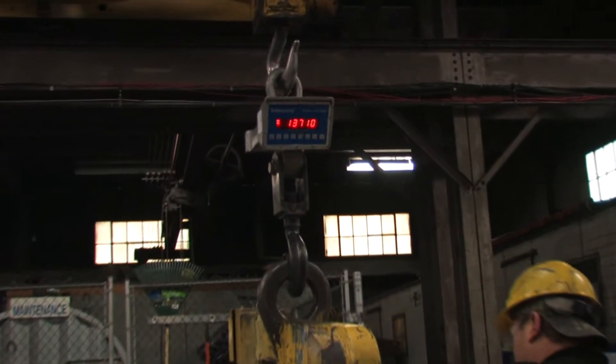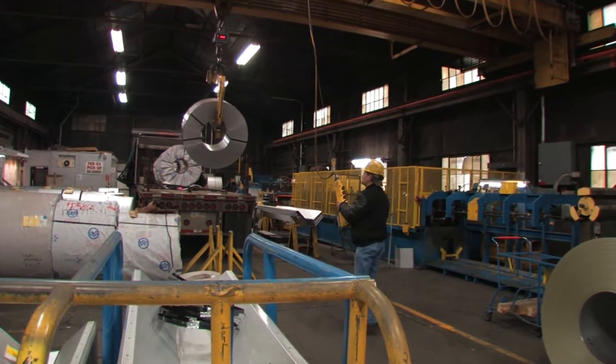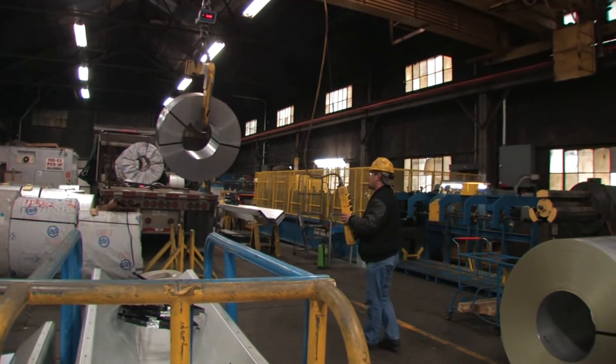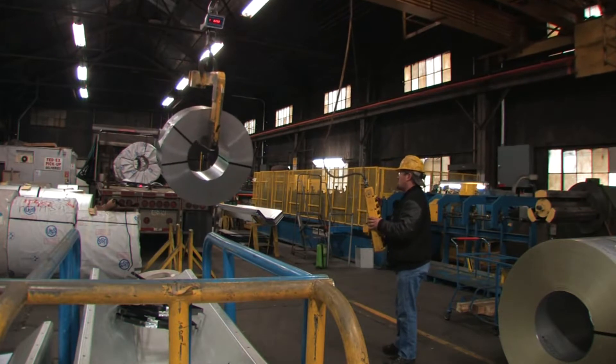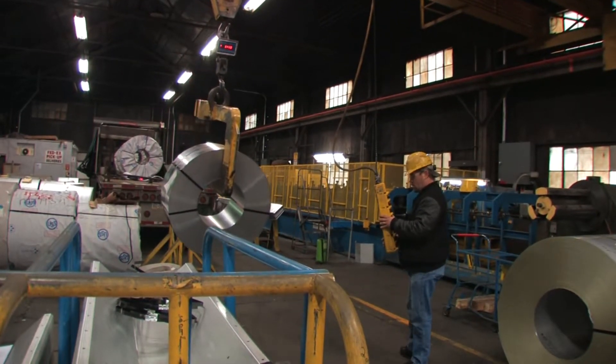Every steel coil delivered is accompanied with detailed steel mill certifications verifying the content and metallurgical test results to ensure quality. The steel mill certifies every steel coil is manufactured to meet the highest commercial grade steel standards.